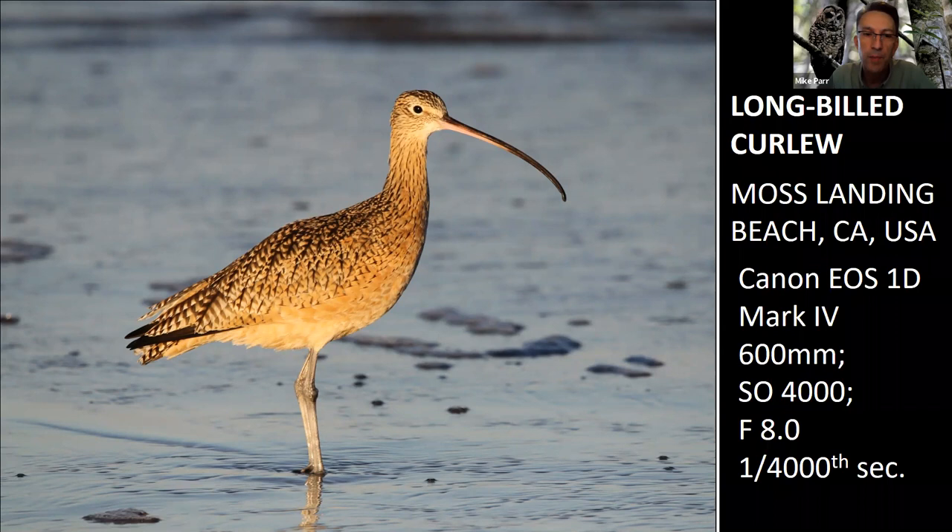His favorite picture from Moss Landing: curlews that go into the water and get surprised by a larger wave fly back up into the shallower water. At 1/3200th of a second at f/8, with the f/8 providing enough depth of field, the water is nicely frozen and the bird is sharp. The tips for Moss Landing: be there at the right place and time, allow the birds to come to you, and wait for the light.